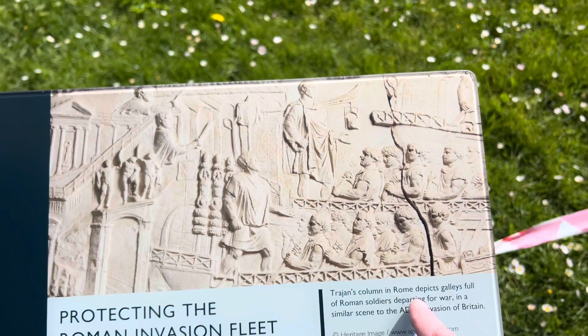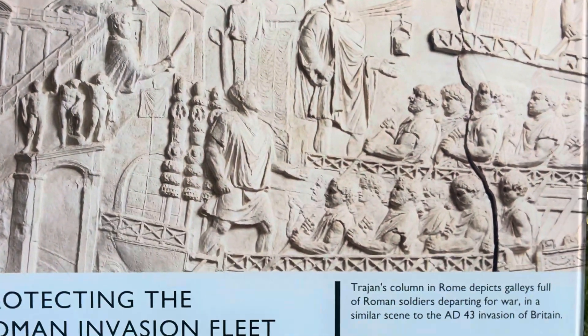So that is a column in Rome. It shows Britain — Claudius is leaving for Britain.